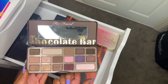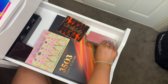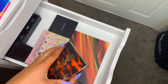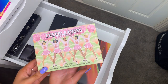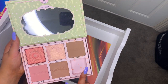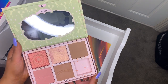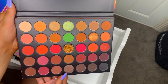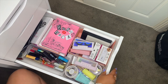I have the Anastasia Beverly Hills Soft Glam palette — I use this on so many clients, it's so beautiful. The Too Faced Chocolate Bar palette was my first ever high-end makeup purchase so I could never get rid of it. I also have the Too Faced Just Peachy Mattes, the Tarte Tartelette Toasted palette, the Benefit Cheek Leaders palette with Hoola, Dallas, Dandelion, Galifornia blush, and Tickle highlighter, and the Morphe 35O3 Fierce by Nature palette.